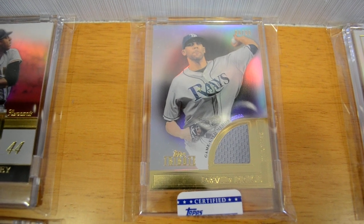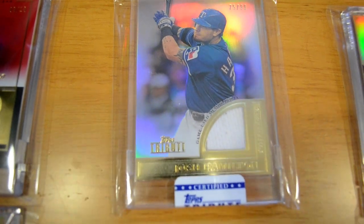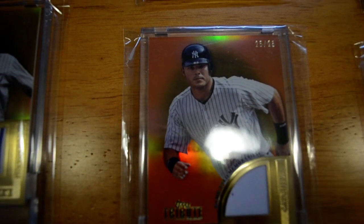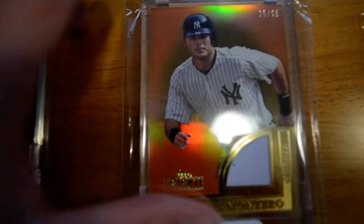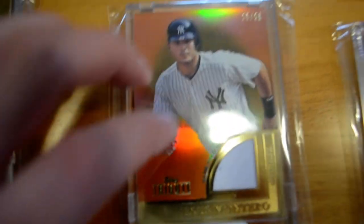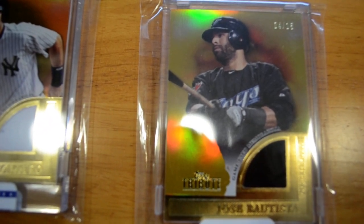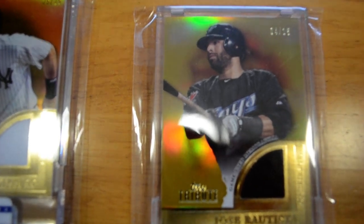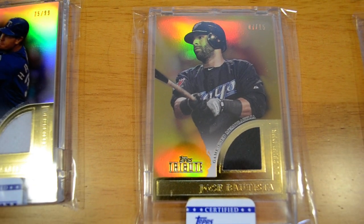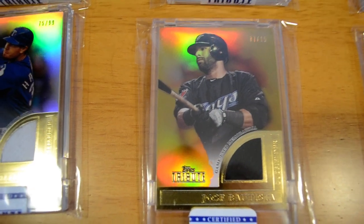I have a David Price out of 99, single piece. I have a Josh Hamilton out of 99, single piece. I have this nice Jesus Montero — out of 25, the orange parallel, number 25 of 25. Pretty cool. Next, I have this gold Jose Bautista one-piece out of 15, number 4 of 15. And I have another gold Jose Bautista out of 15, number 7 of 15. Pretty slick — this one's up for trade if you have another tribute card.